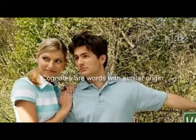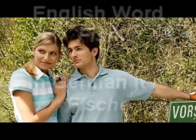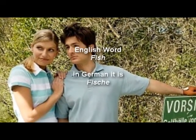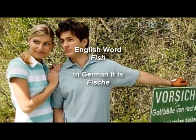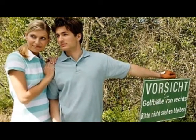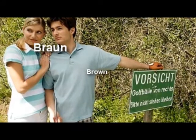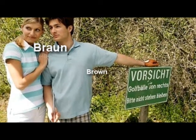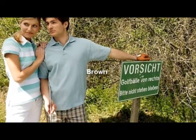Cognates are words with a similar origin. For example, take the English word fish — in German it's called Fisch, and it's pronounced exactly the same way as the English word fish. There are many more examples, like brown and braun, written a bit differently but pronounced almost the same way. If you focus on these kinds of words first, you'll quickly be able to expand your German vocabulary.